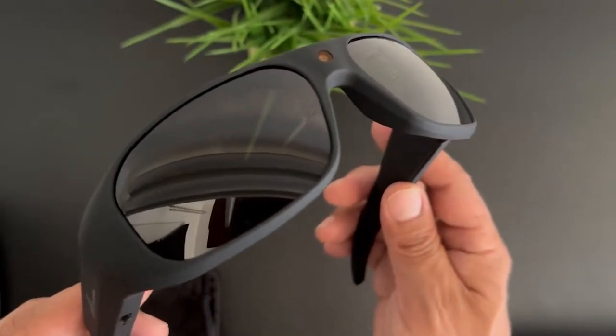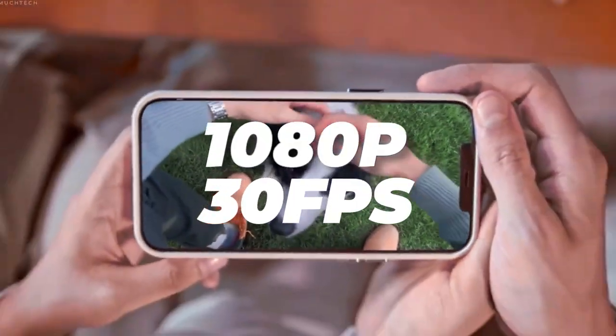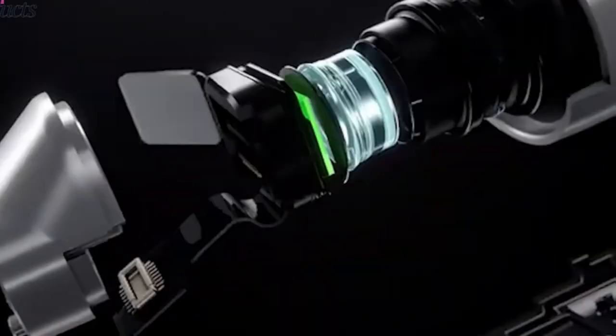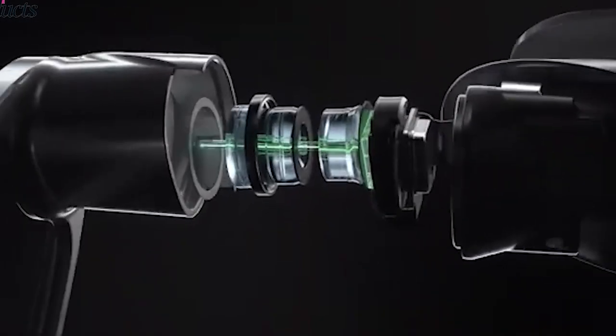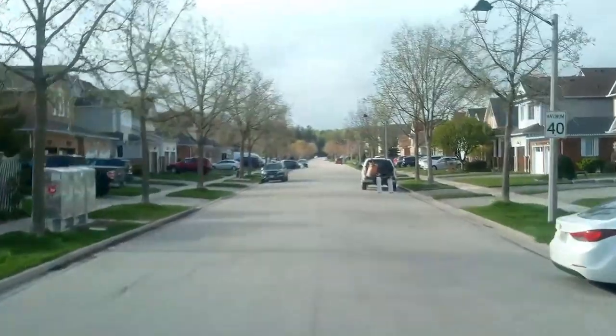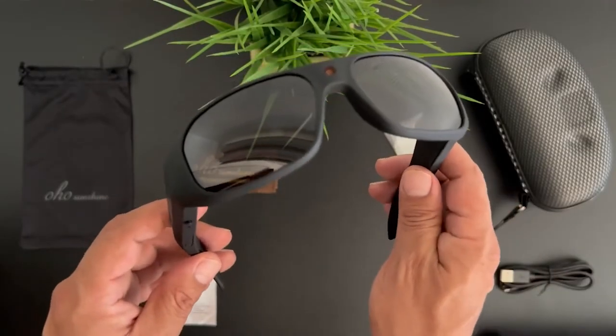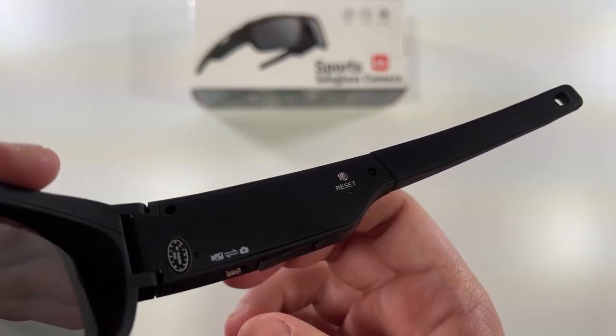Number one: experience the world through the lens of these smart sunglasses, designed to record video in crisp Full HD 1080p at 30 frames per second with a 12-megapixel camera. They're perfect for capturing stunning sceneries whether you're cycling, climbing, skiing, hiking, or driving — tailored for outdoor enthusiasts, letting you document every moment hands-free.